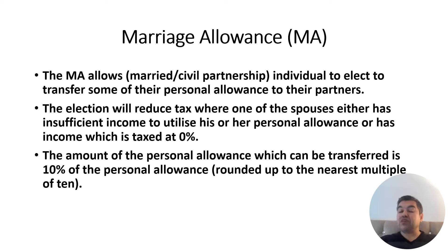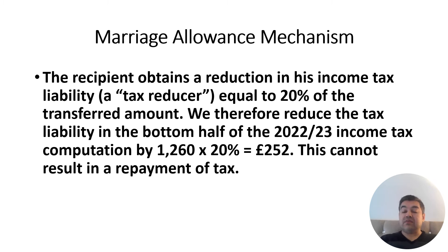The amount is rounded down to the nearest multiple of ten, so the maximum transferable amount is £1,257, rounded down to £1,260. If you forget to round it down in the exam, the examiner won't deduct marks — but rounding correctly shows you understand the Marriage Allowance mechanism thoroughly.